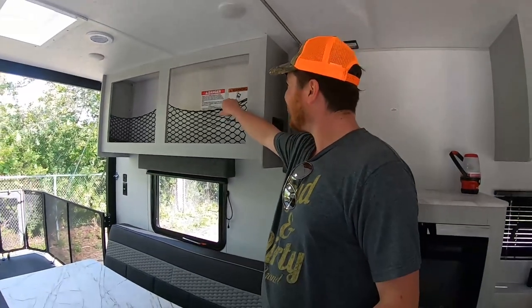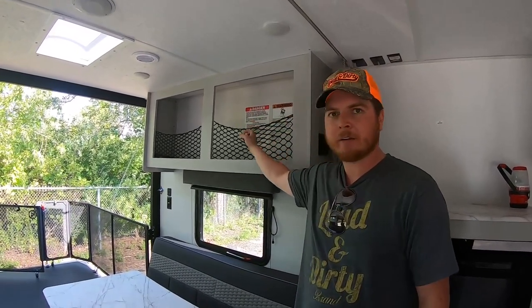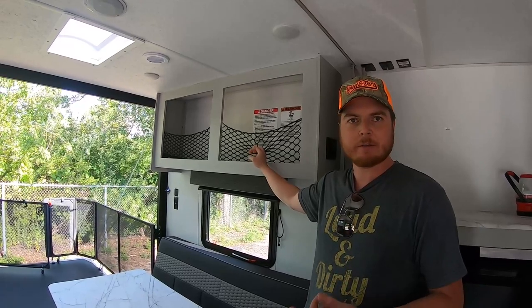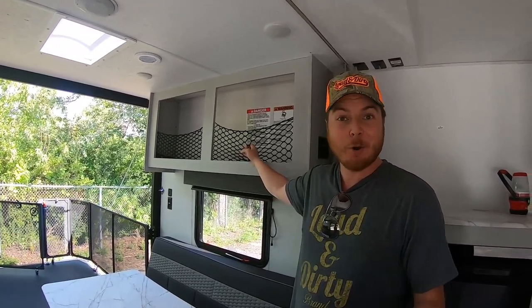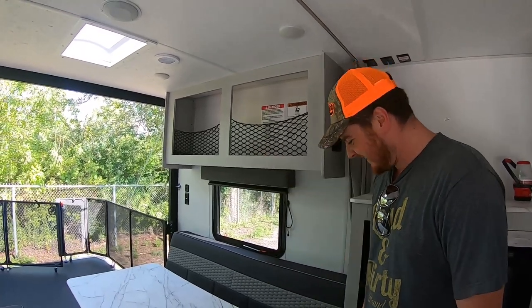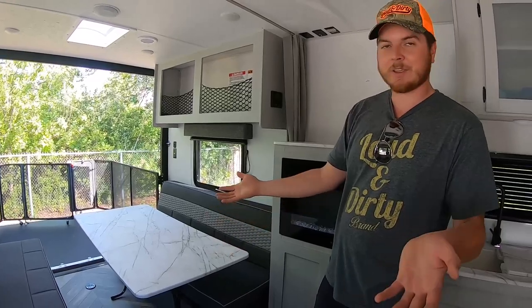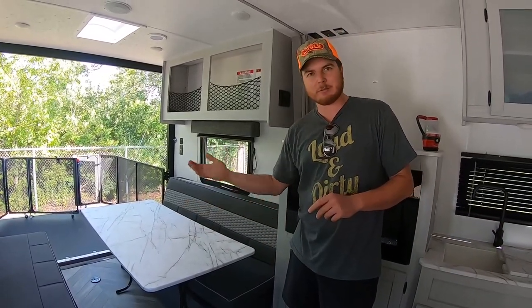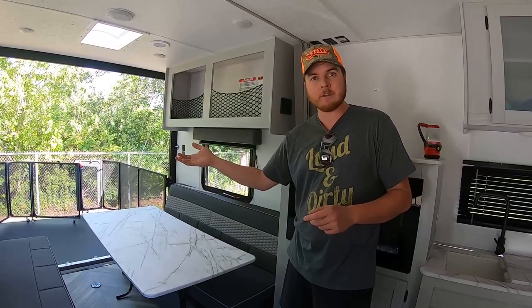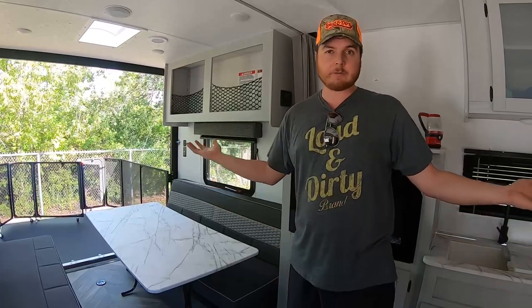Up here there's quite a bit of storage — I'm thinking waist bags, helmets, riding gear, rain clothes, that sort of thing. Underneath these benches are three large totes that come with this particular camper, which is cool bonus storage — and you can actually organize it too.